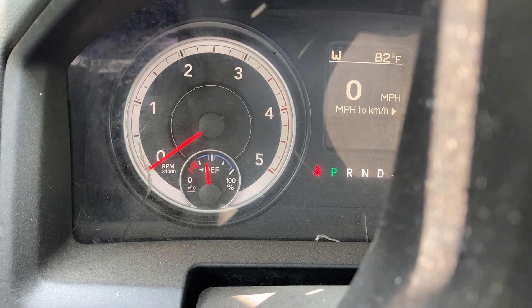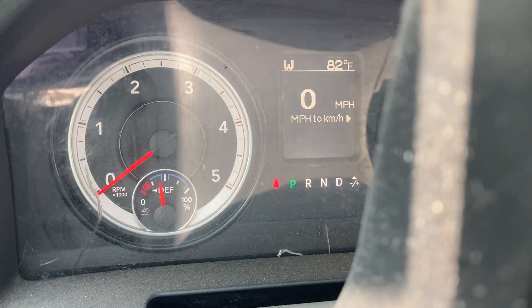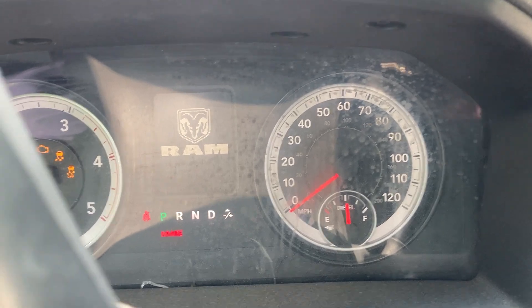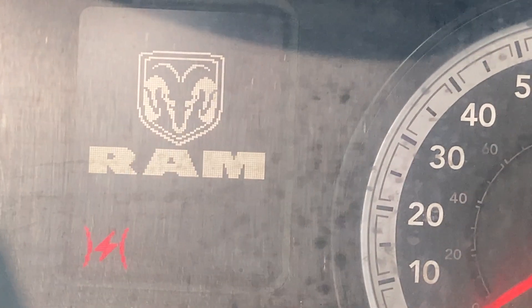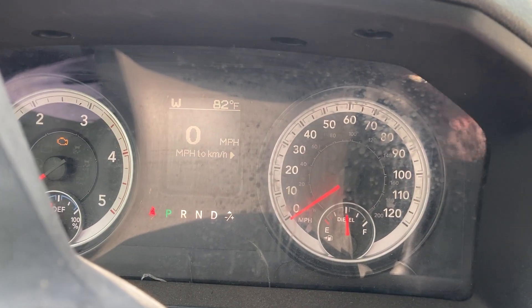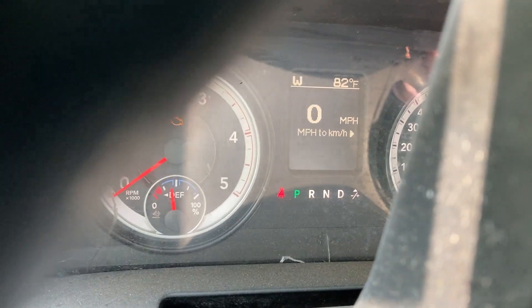Check engine light's blinking. We'll sell this as non-running, but you're welcome to come try to get it running on inspection day.